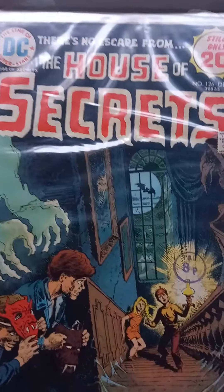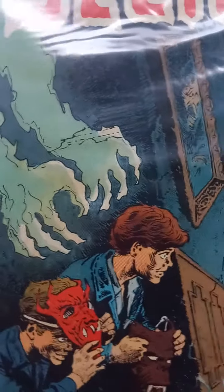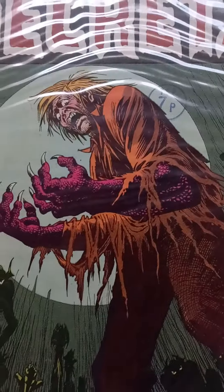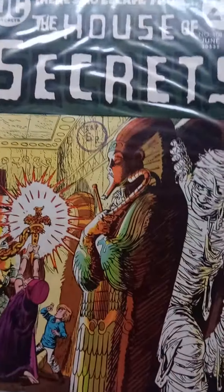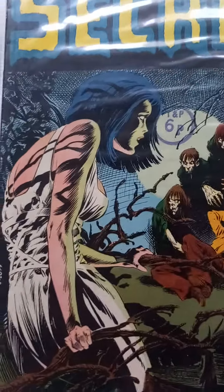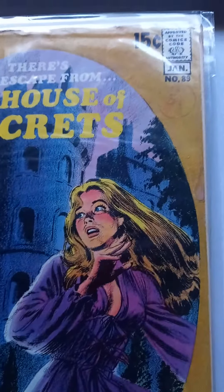That's issue 128. 126. The horrific issue 123. 111. That's 108. 107. 106. And a really nice gothic looking issue 89.